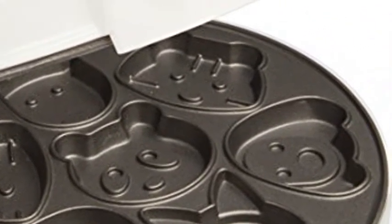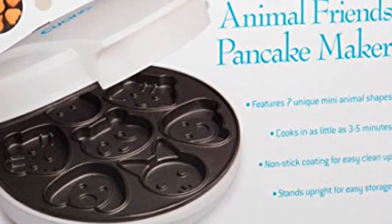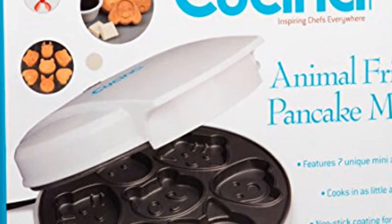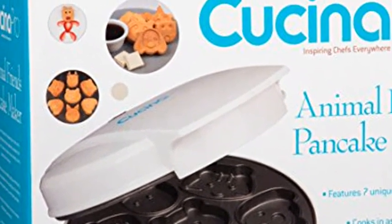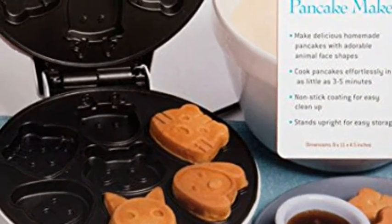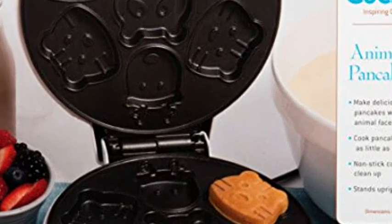Also perfect to make sweet treats before bed. Have a delicious breakfast with a twist when you purchase this mini animal pancake maker — makes a great gift for moms, dads, and kids' birthdays.